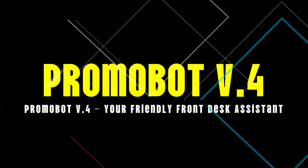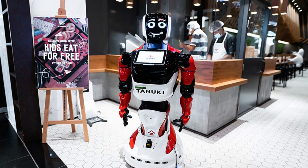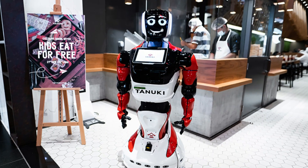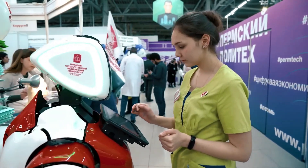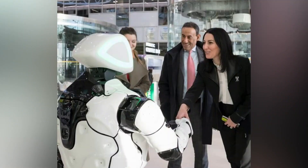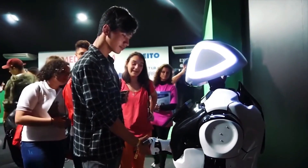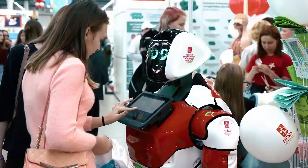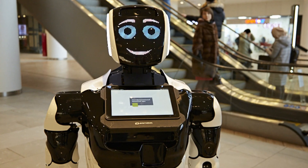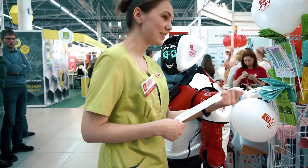Number 10: Promobot V.4, your friendly front desk assistant. Promobot V.4 is a robot already finding its way into hotels, shopping centers, and corporate offices. Designed as a front desk attendant, it can greet visitors, answer frequently asked questions, process payments, and even engage in small talk. Unlike human receptionists, this robot never gets tired or has a bad day — it's always upbeat and ready to assist, enhancing customer experiences and streamlining business operations.